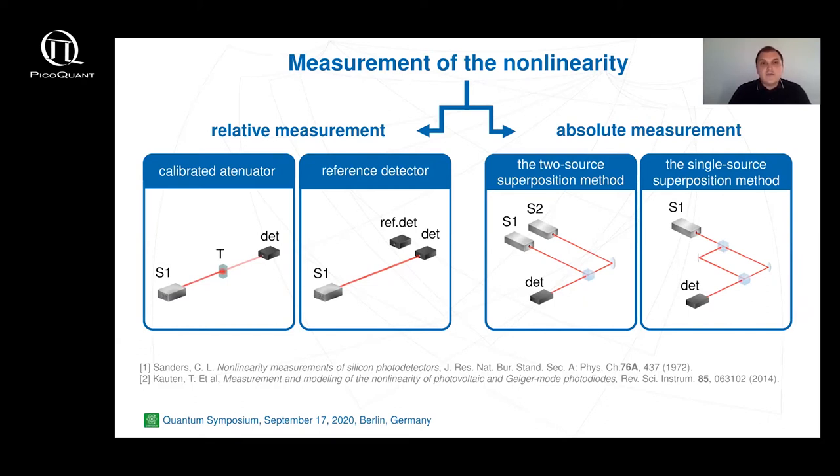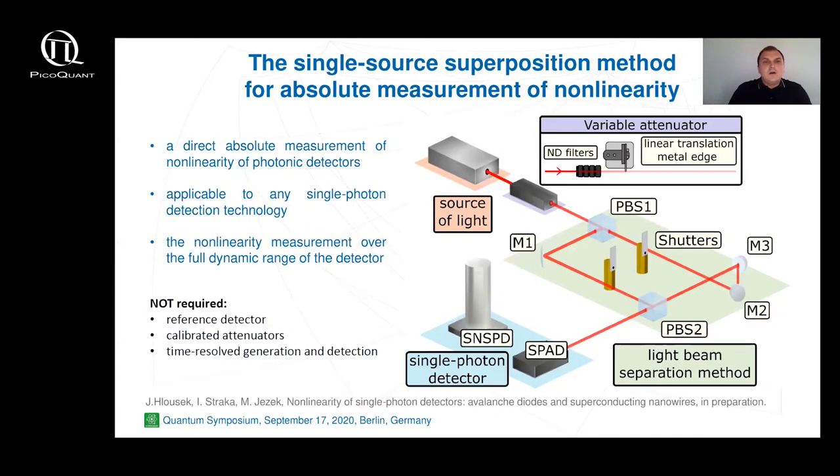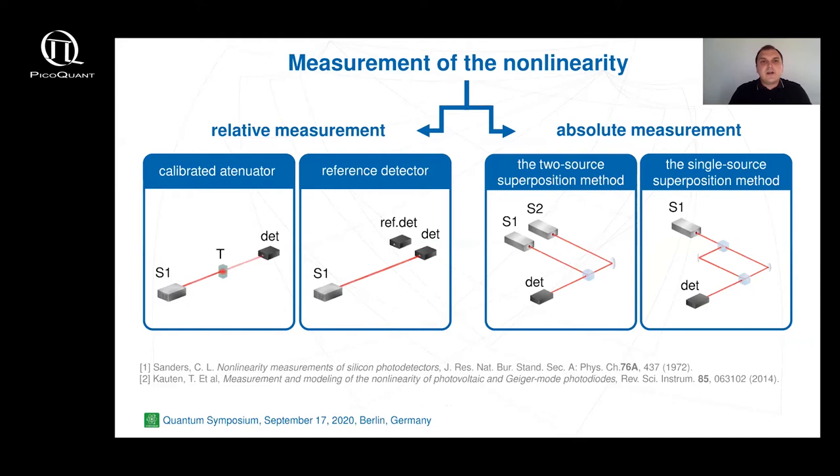As an experimentalist I have two options: first I can fully characterize the detector using time-resolved measurements and circuit analysis, or I can measure nonlinearity directly. We chose the second option and focus on a direct measurement of the detector response nonlinearity as a function of the detection rate. Individual methods of measuring detector response can be distinguished between relative and absolute measurement. Relative measurements require some kind of optical standards and etalons, namely calibrated attenuators and reference detectors. The absolute methods, which are generally preferred, use the addition of non-interfering beams on the detector and then direct measurement of its response.